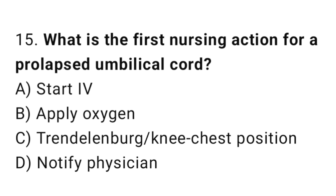Question 15. What is the first nursing action for a prolapsed umbilical cord? The right answer is C: Trendelenburg or knee-chest position.